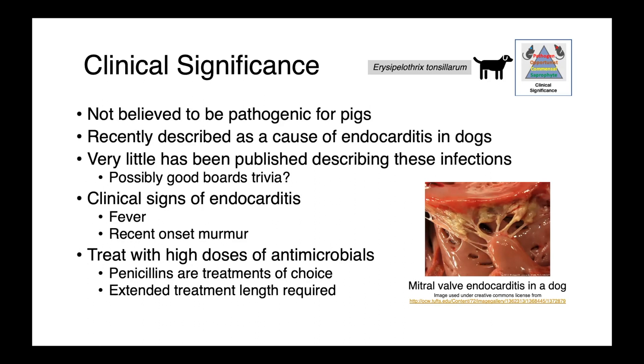Clinical signs of endocarditis in dogs include fever and the recent onset of a heart murmur. These infections are treated with high doses of antimicrobials over a long time course. Generally speaking, for Erysipelothrix, penicillins are the treatment of choice.